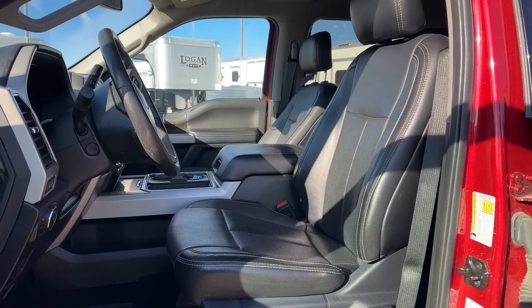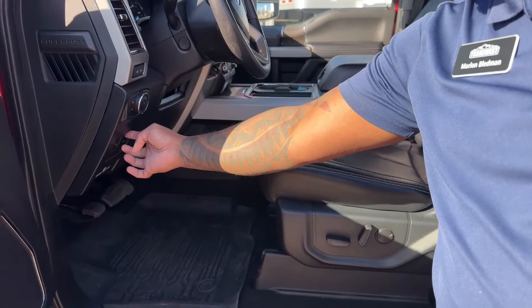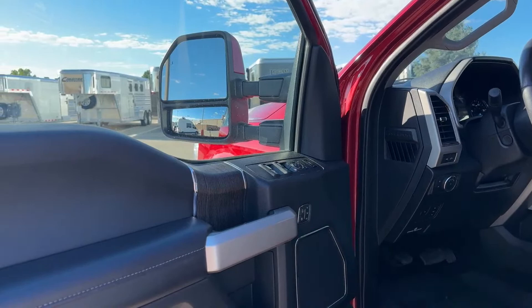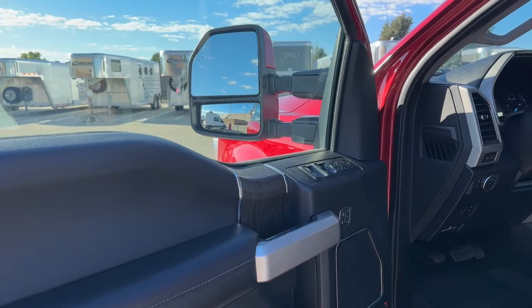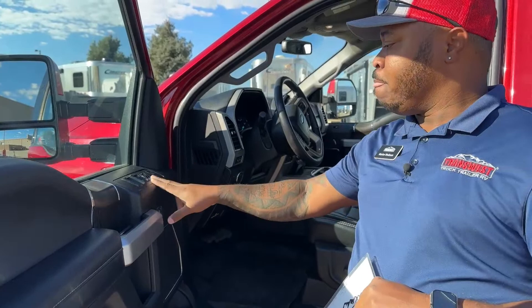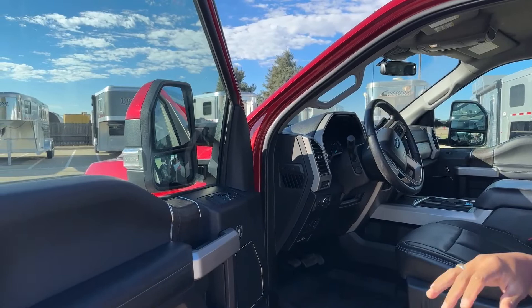Checking the interior — this is the Lariat edition, so you have leather seats, power driver seat, adjustable pedals, and power steering wheel adjustment. All of that integrates with the memory seats, which has three memory banks. The powered mirrors can also be set into your memory bank, giving you three options: your primary driver, a second driver, and a guest.